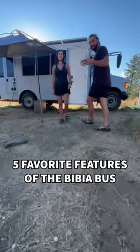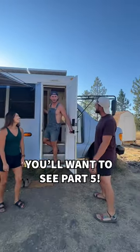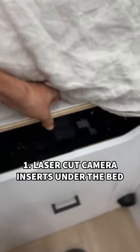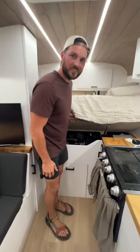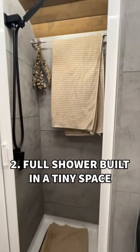Hey guys, we're Devin and Brie, and today we're going to be checking out our five favorite features of this bus. To kick it off, we're going to look underneath the full bed to show you one of the coolest things I've seen in any bus — a whole array of custom cut inserts for all of his camera gear. I haven't seen that anywhere else.